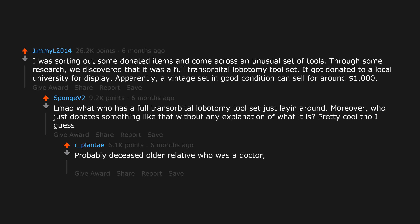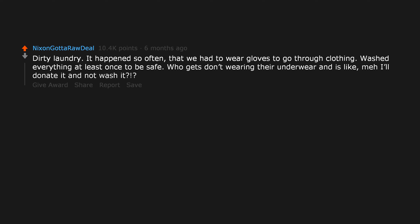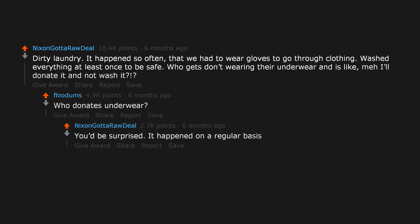Probably a deceased older relative who was a doctor — lobotomies were done not all that long ago. Dirty laundry — it happened so often that we had to wear gloves to go through clothing and washed everything at least once to be safe. Who donates underwear? You'd be surprised — it happened on a regular basis. Gross. Burn it. Burn it all.